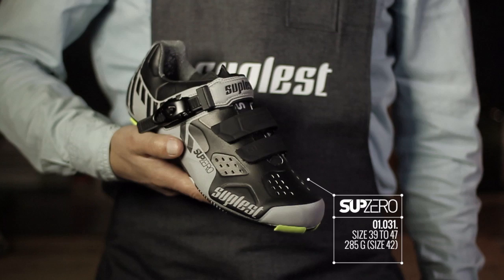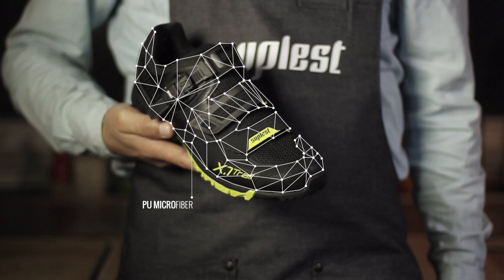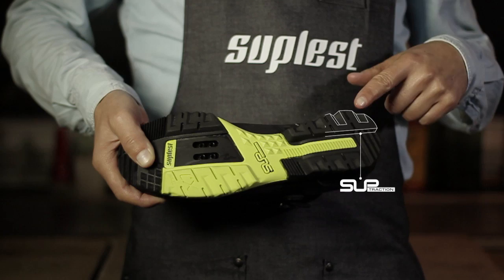The shoe for our trail riders. The X.1 offers you the following aspects: toe guard, performance upper, breezeable mesh zones, and low profile outsole.